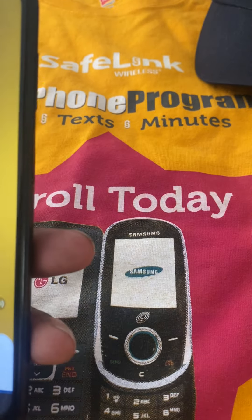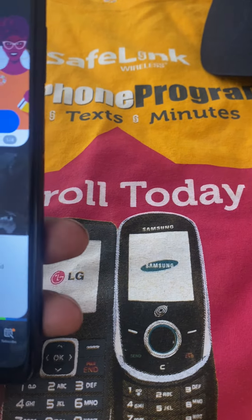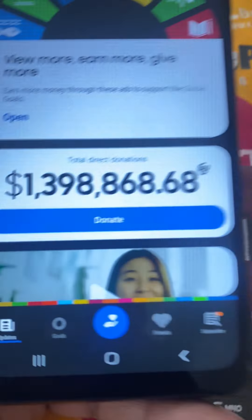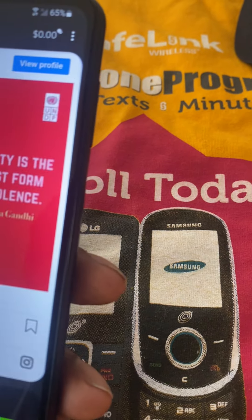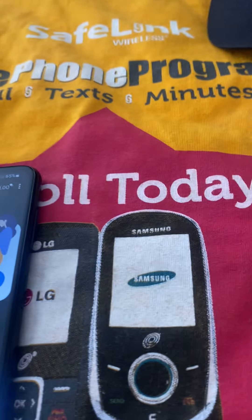Make sure you all hit that subscribe button, don't forget. I'm going to keep showing new phones as we get them. I'm trying to get my donations up, so that'd be great. Make sure you all join the membership — $2.99. Show some love.